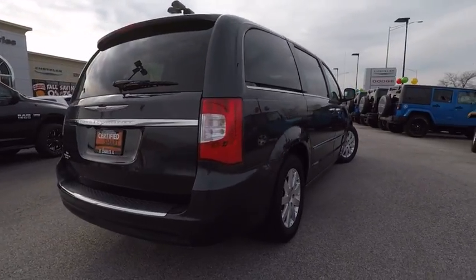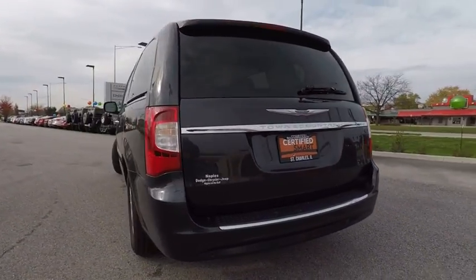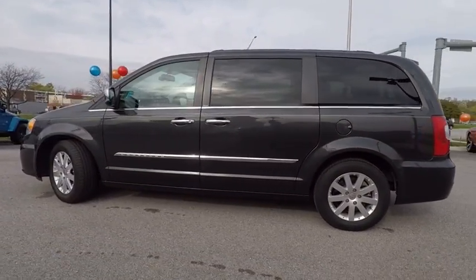Seat 7 comfortably and choose from stow-and-go seating or the innovative swivel-and-go seating, and is priced below $15,000. This vehicle has less than 60,000 miles.